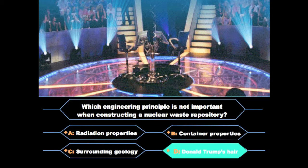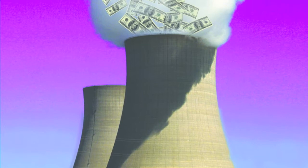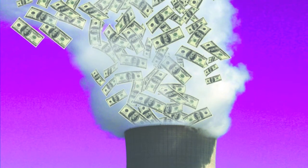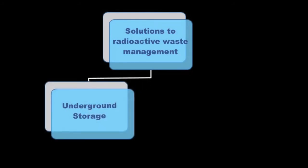Why did you say final answer? Anyways, Reactor, you are right. Woohoo! I'm gonna be a millionaire. Well, maybe not. At least a nuclear engineer. Yeah, why would you think you'd become a millionaire from being on the show? Anyways, there are other solutions to radioactive waste management other than underground storage. Reprocessing is another technique that has been considered. Using chemicals to separate and recover fissionable plutonium from spent fuel, nuclear reprocessing can reduce the volume of high-level nuclear waste and its radiotoxicity.